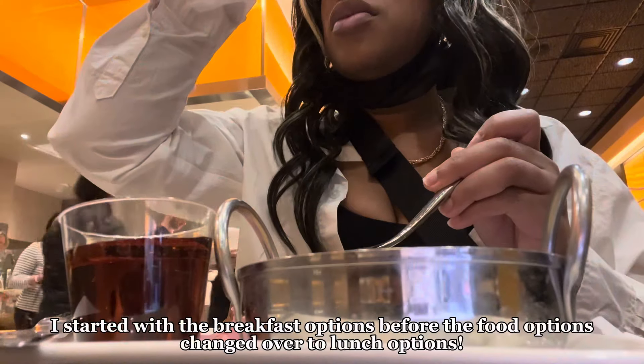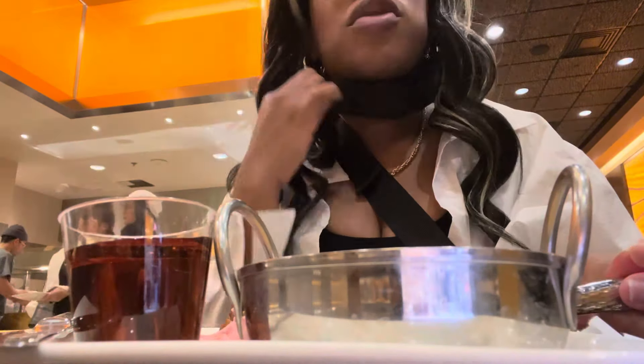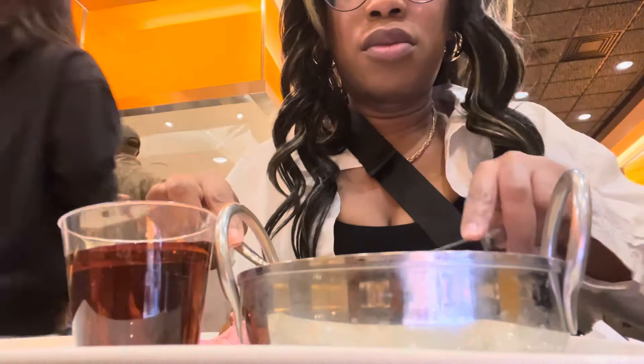The Wicked Spoon Buffet is one of my favorite buffets here in Las Vegas, as I find it to be one of the more affordable options buffet-wise. There are cheaper options which I hope to experience, but this is a great middle ground for first-time visitors to Las Vegas.